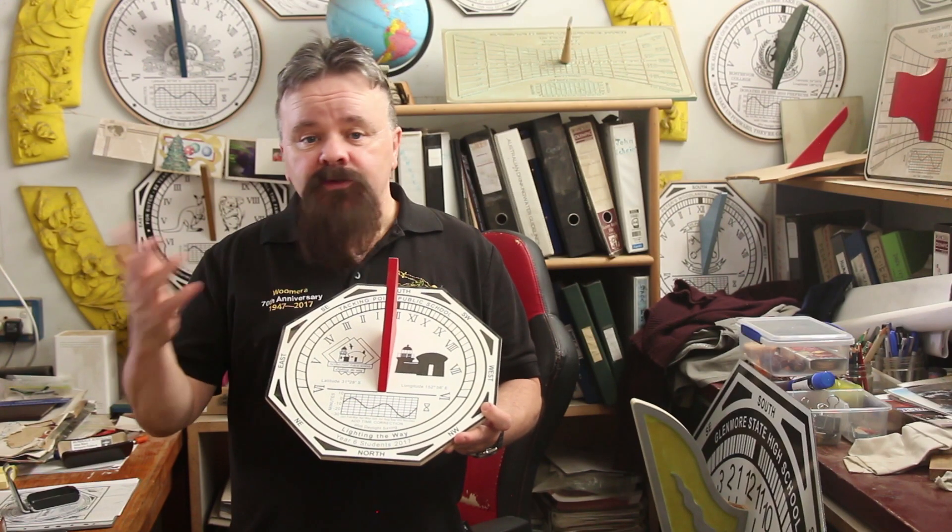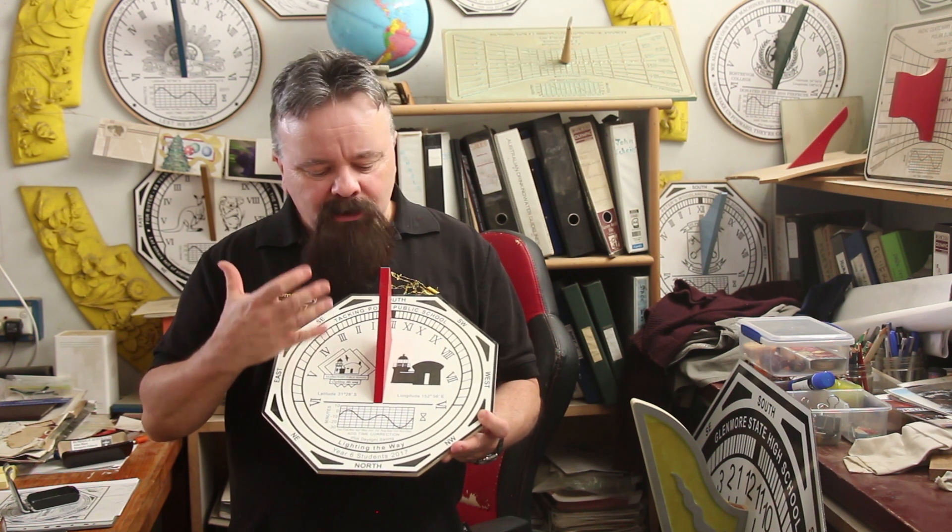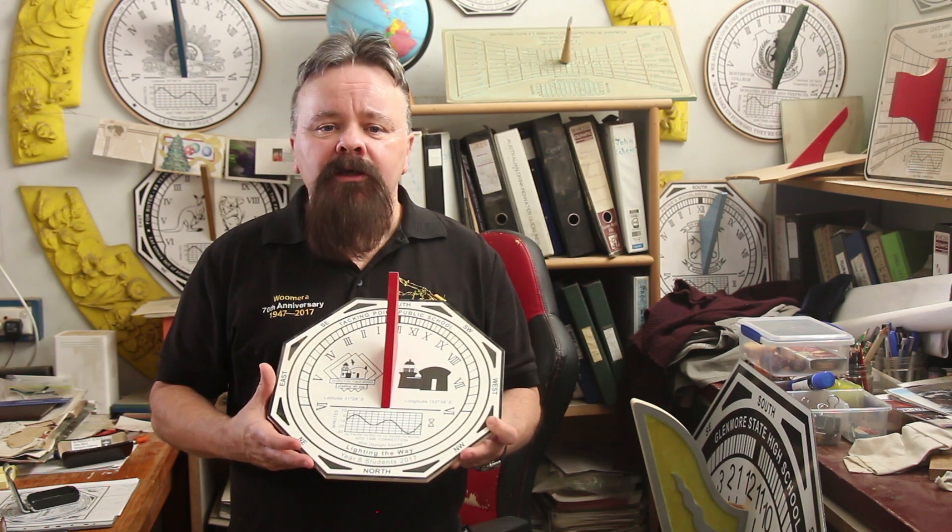Despite in the modern age most of us use GPS, sundials still beckon our attention and are still fascinating in the modern age.